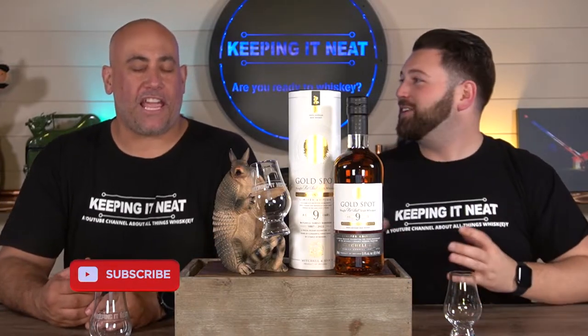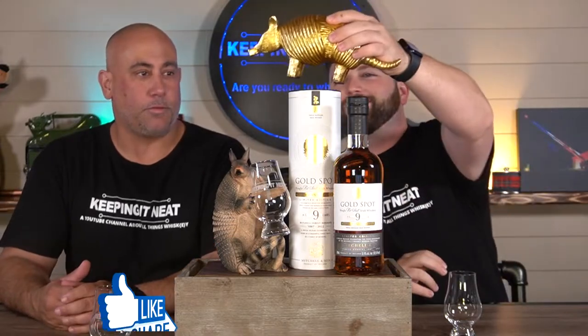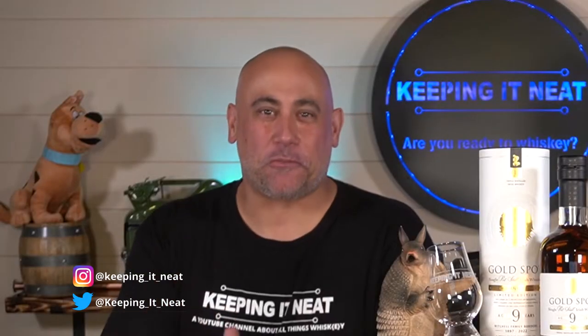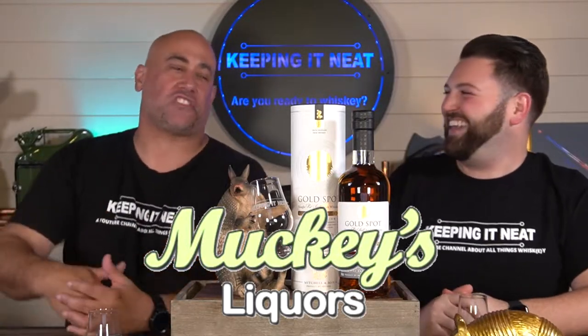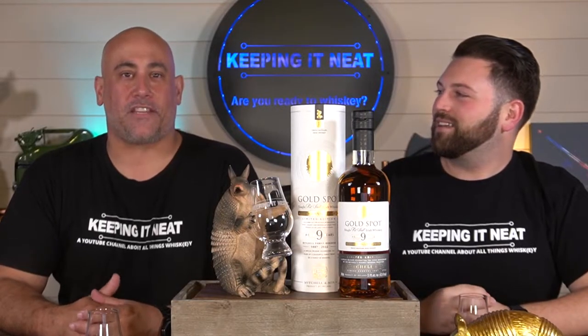Guess what? We have the Gold Spot. We were able to get a bottle of the Gold Spot. We found this at none other than Muggies — your one-stop shop for all your whiskey needs on the South Coast. Be sure to go down there, go see Billy and his staff, and tell them Keeping It Neat sent you.